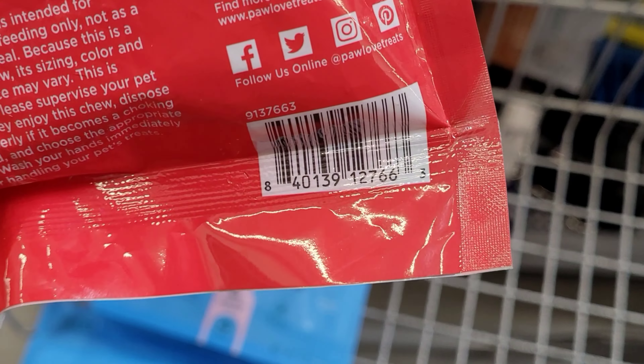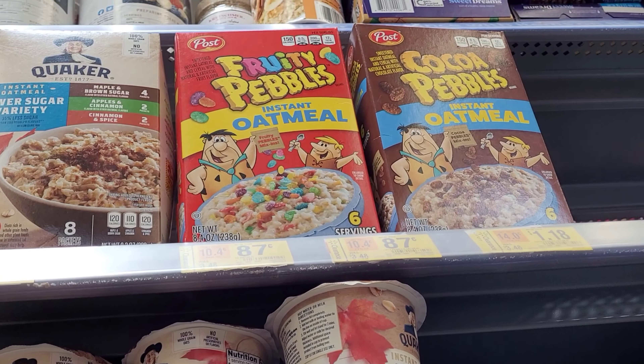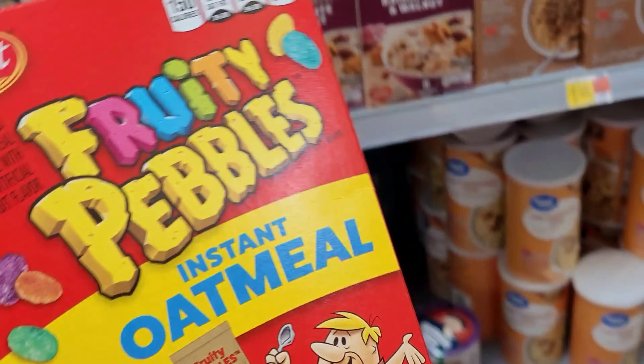They also have some oatmeal on clearance — this one up here for $1.42, it was $3.23. This one here is a variety pack. They have that one for $1.42. Down here is another one not much off but on clearance for $1.13, it was $1.38. I also saw these up here for $0.87 — the fruity pebbles and cocoa pebbles flavors, and they also have cinnamon toast crunch.